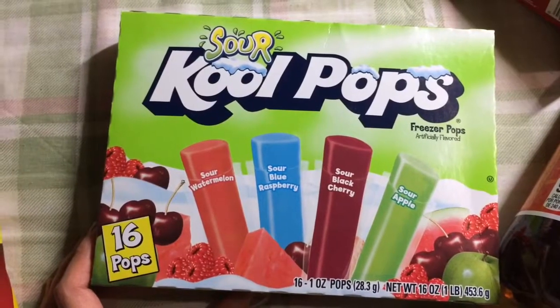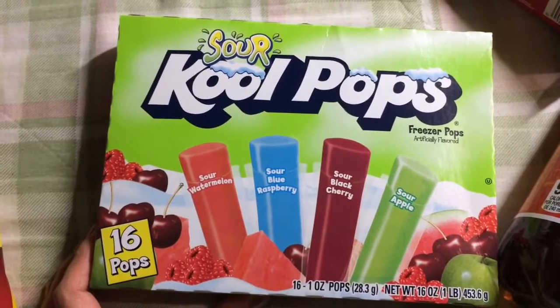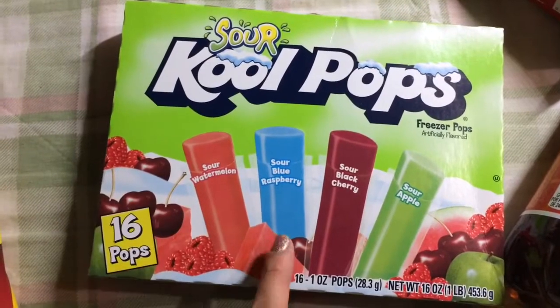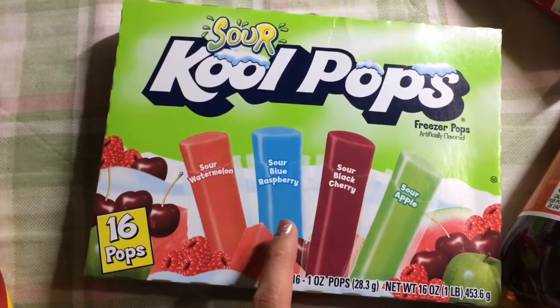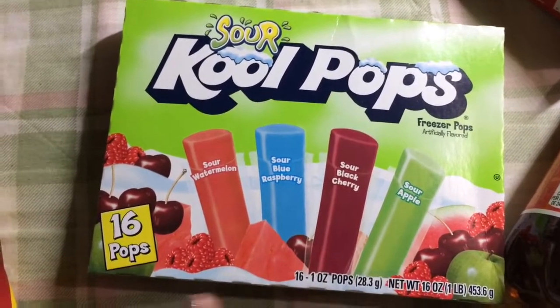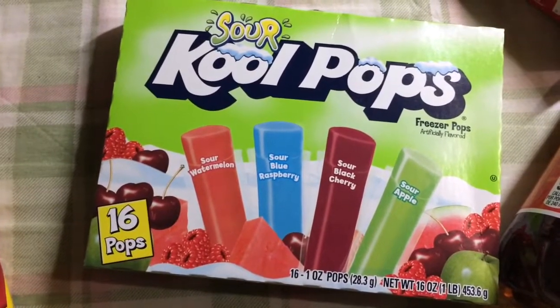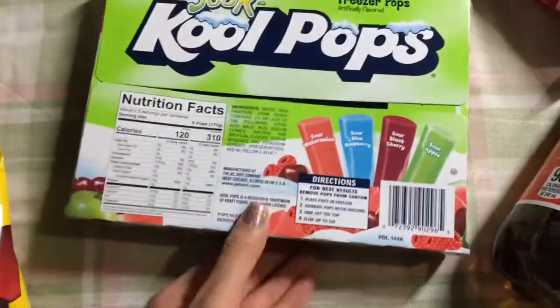Now that it's warmer, they have the Cool Pops in different varieties. My nephews really like the Sour Cool Pops and they come in Sour Watermelon, Sour Blue Raspberry, Sour Black Cherry, and Sour Apple. You get 16, though I think these are smaller than the other flavors, but they're nice for those hot days.